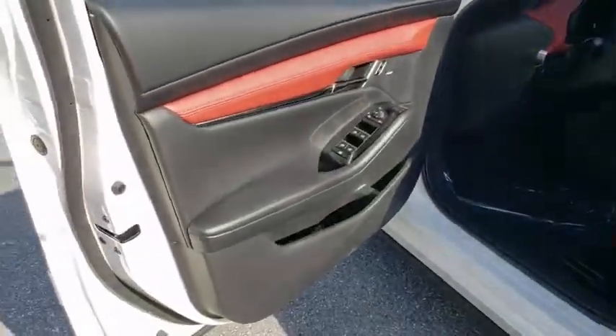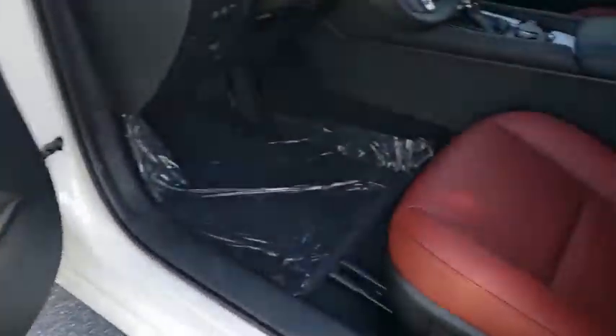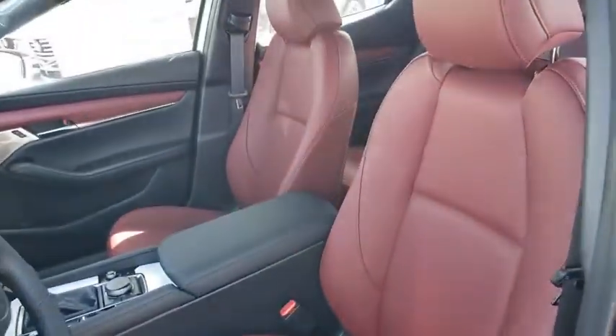Leather seats, brake assist, tachometer, head-up display. Take this vehicle for a spin and see why so many shoppers are now proud owners.